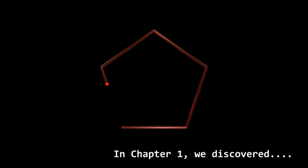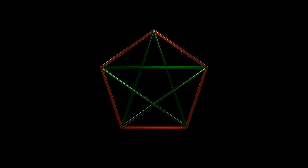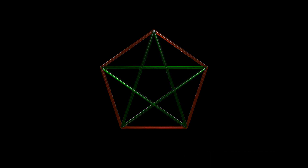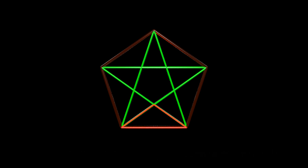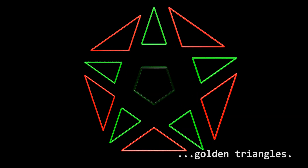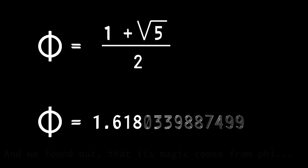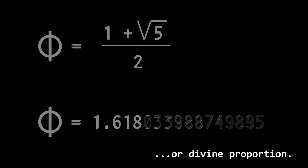In Chapter 1, we discovered the magic of the pentagon, the pentagram, and the triangles that we call golden triangles. We found out that its magic comes from phi, also known as the golden number or divine proportion.